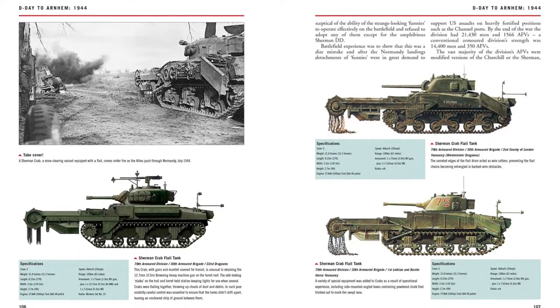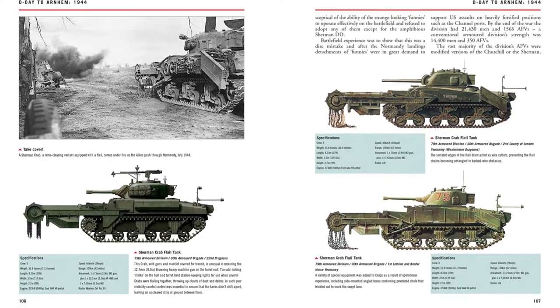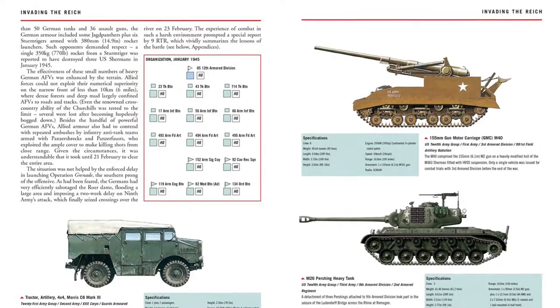All the major and many minor tanks are featured, with variations of the M4 Sherman, Churchill, and Matilda, as well as the mine-laying, engineering, and mine-clearing versions.